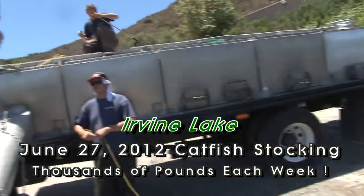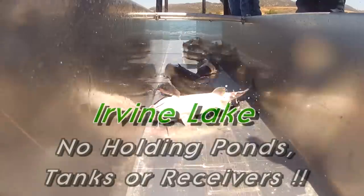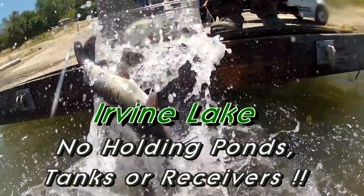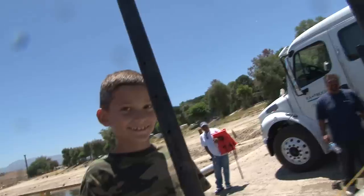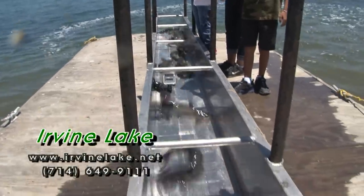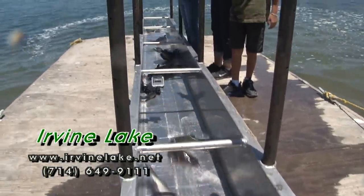And here they come, kids! You excited to see them? Yeah! Alright, here they come. Oh my goodness, look at those big ones! What do you think of that? Are they cool? It's awesome, right? Woohoo! Look at all those beautiful fish!